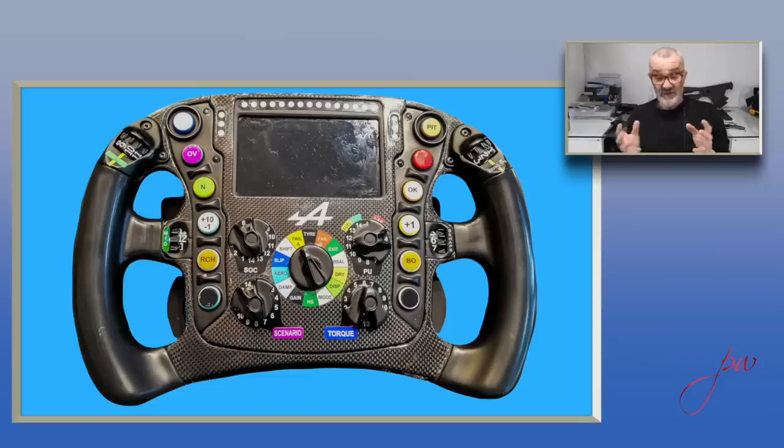Going back up the other side of the steering wheel, there's a blank button — it could be all sorts of things: a pit confirm or a specific driver function. We can't really guess since it's not marked. Above that is the BO button — burnout — part of the driver's warm-up, particularly for the race, which overrides many power unit settings to allow the driver to spin up the rear wheels and put heat into them ready for the start. Then there's the plus-one button we mentioned, and the OK button — a confirm button. If the engineer gives an instruction, the driver can push it to confirm, and the team will see that on the telemetry.